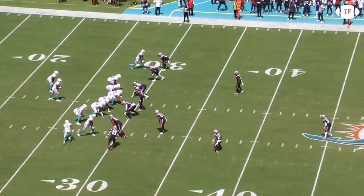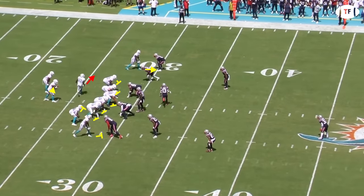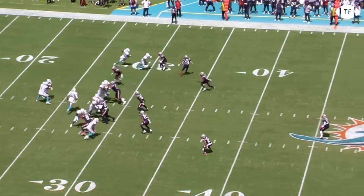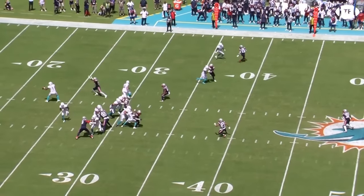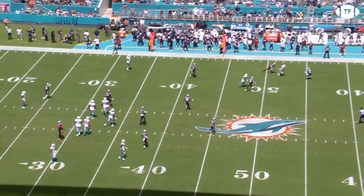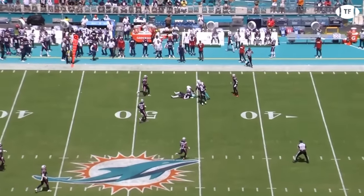Here's the motion we've made ourselves familiar with cropping up again on this truly ridiculous catch. Hill is running the motion aiming to attack down the boundary, but rookie Jack Jones gets on top of the route, hampering Hill's shot to go long. It looks like Hill breaks this off, looking for the back shoulder from Tua. The connection was off in the first game of the season and Tua reads this wrong, throwing up a floater that should have been picked off. But Hill gets up and rips the ball from the rookie, denying the interception.